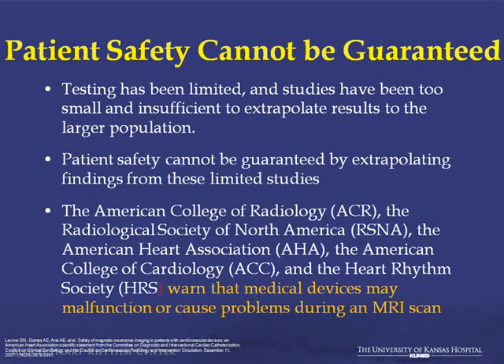It's gotten to the point where medical societies have recognized this. In fact, the American College of Radiology, HRS, American Heart Association, and the ACC have all warned that medical devices may not function or may cause significant problems during an MRI scan.